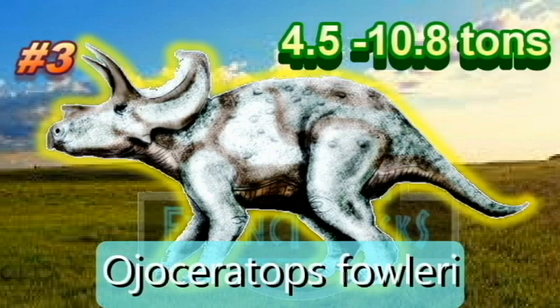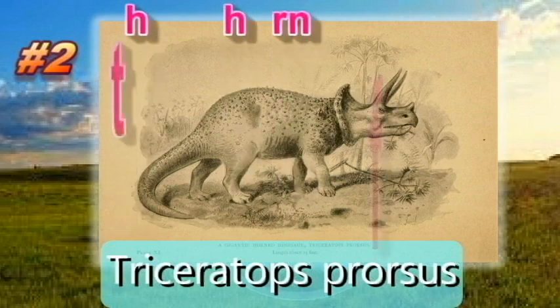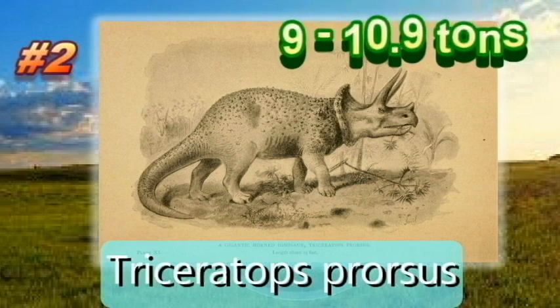Ojoriosaurus fowleri weighed 9,797 kilograms or 10.8 tons. Ladies and gentlemen, Ojoriosaurus fowleri at number 3. And our runner-up at Top 2, Triceratops prorsus. The name Triceratops literally means three-horned face, derived from the ancient Greek tri meaning three, keras meaning horn, and ops meaning face. The distinguishing feature of this Triceratops species is that the enlarged nasal horns were generally curved downwards in adult specimens. It weighed 9,888 kilograms or 10.9 tons.